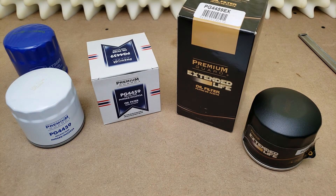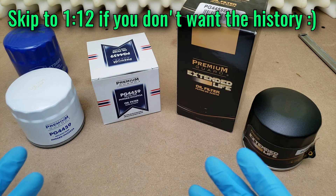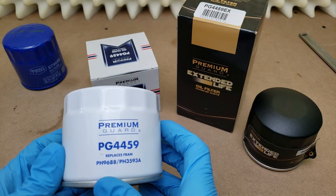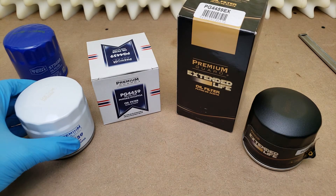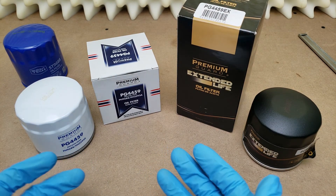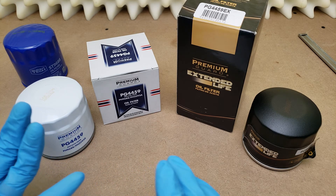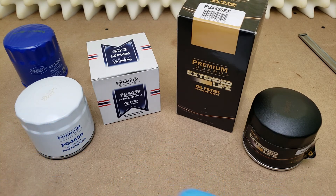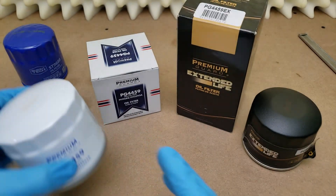If you haven't heard of Premium Guard, they have been around for a little while. They are an aftermarket automotive parts manufacturer that manufactures parts under their own brand name, but also others as well, because they offer private label and white label programs. Basically meaning that if a customer wants a filter made, they can approach Premium Guard and say, I want it made to these specifications, but I want to put my label on it when it's all said and done. And they offer those services, so if you've never used a Premium Guard filter, don't be so sure, because you may have.